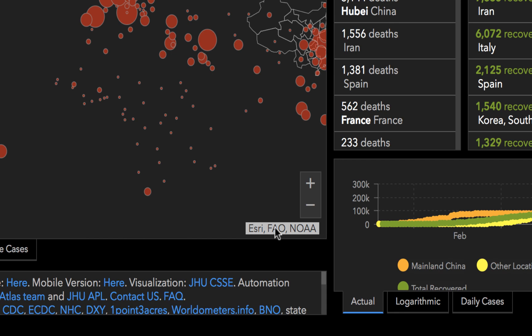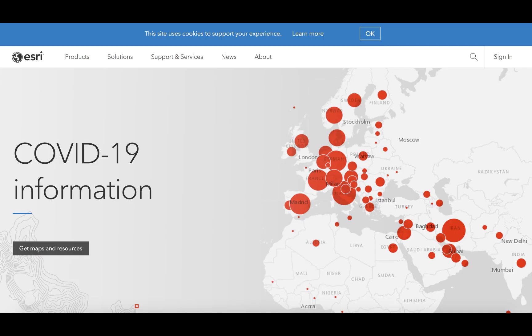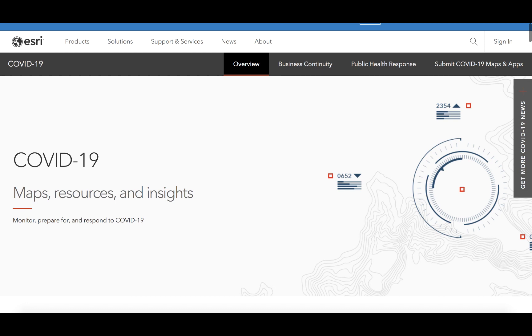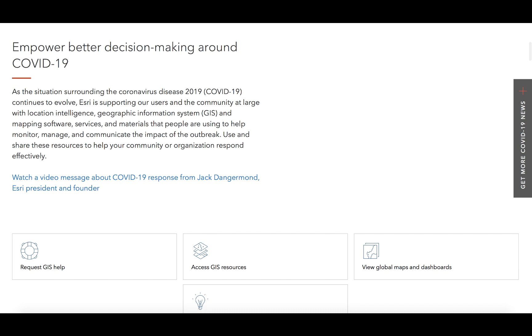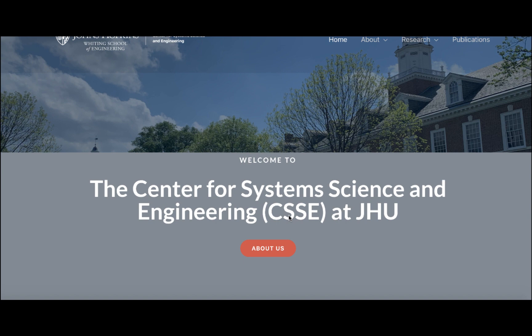Looking closely at the acknowledgments in the lower right corner of the main JHU coronavirus map, you might also notice the presence of ESRI, the Environmental Systems Research Institute, a major digital cartography company that dominates the market in GIS software. Although free accounts that allow students to create story maps can be available through university licenses, ESRI is a for-profit company that has benefited from the way that the coronavirus has drawn so much attention to digital mapping projects, as the landing page of its website shows.